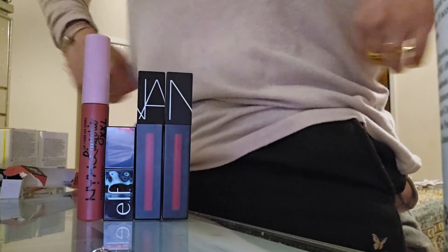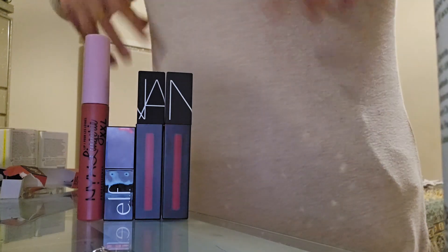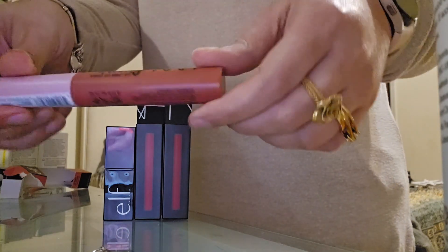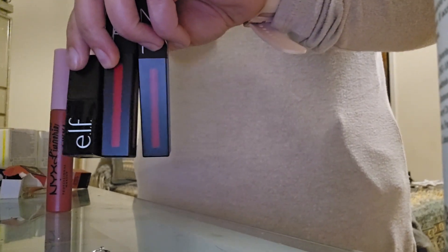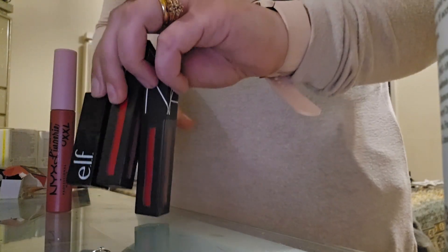Hey guys, I am back with another video. This is going to be specifically the swatching video. I had bought this around November 2nd, and then depending on when the video will be posted — like one or two days ago — which would be November 10th. All of this has been bought from Ulta.